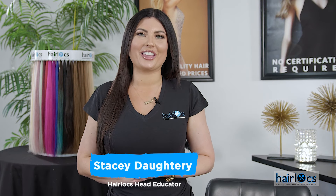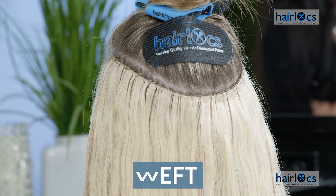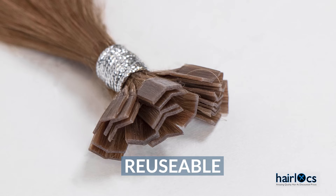Hey guys, Stacey here with Hair Locks. We are now offering K-tip and weft extensions. Not only are our wefts unique because they are 11 inches in width, but our K-tips are reusable.